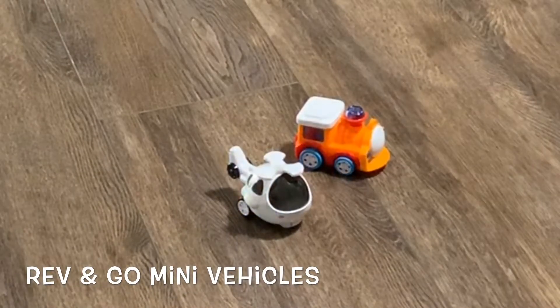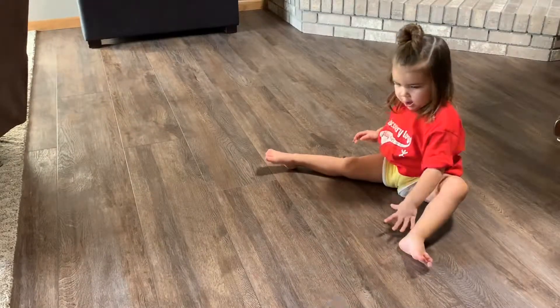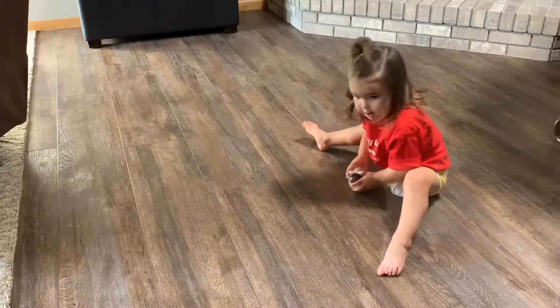Discovery Toys Rev'n Go Mini Vehicles. Kids will have fun revving these friction powered vehicles to send them zooming across the floor. Each one has a moving part while in motion.